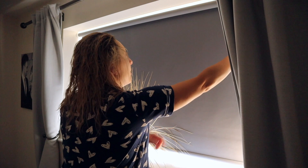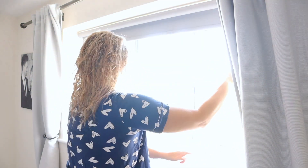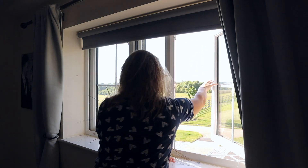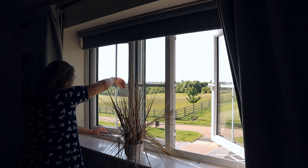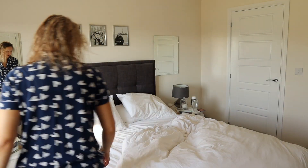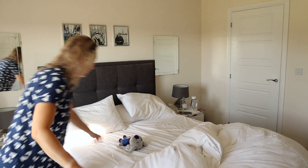Once showered, I put on some clean pajamas and open the blinds and windows nice and wide to air the room. I used to make the bed as soon as I got up, but now I just pull the covers back to let it air and then make it later on.